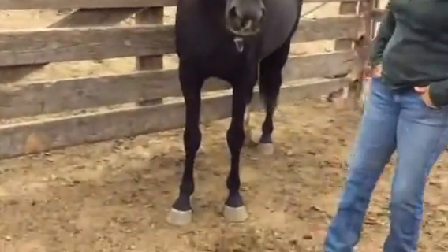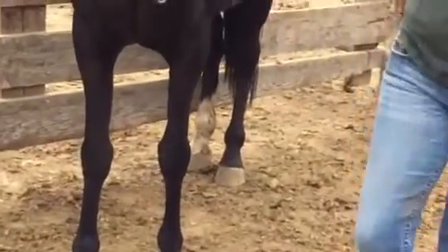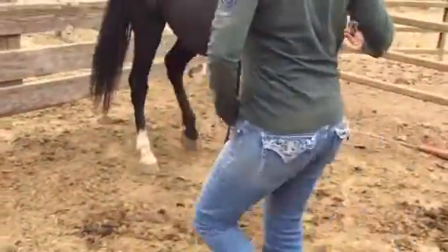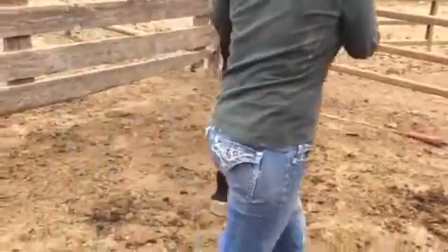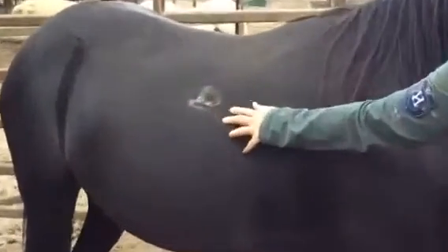She's clean legged. She's got good black feet. She's got a cute soft eye. She does have this bite mark over here — right there.